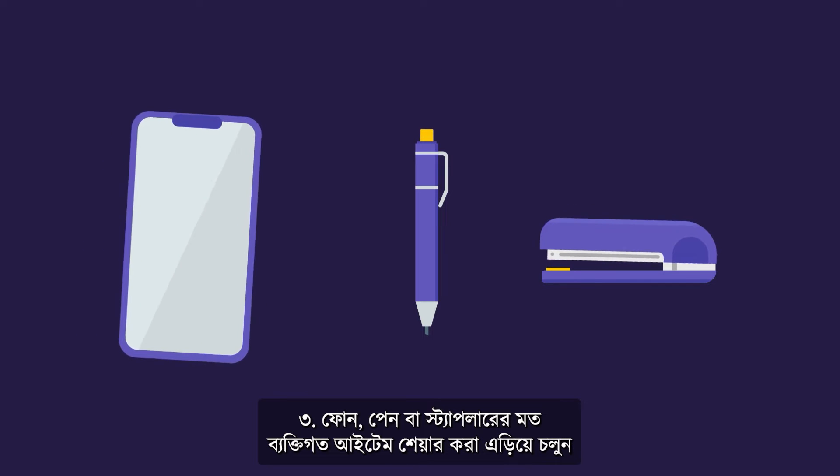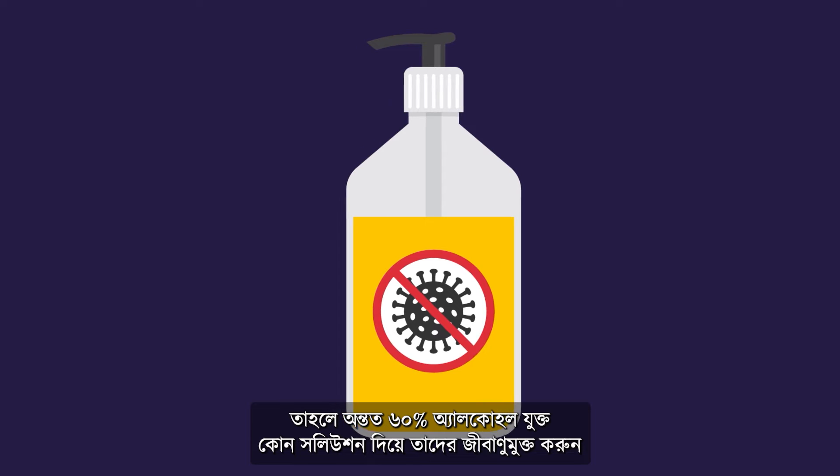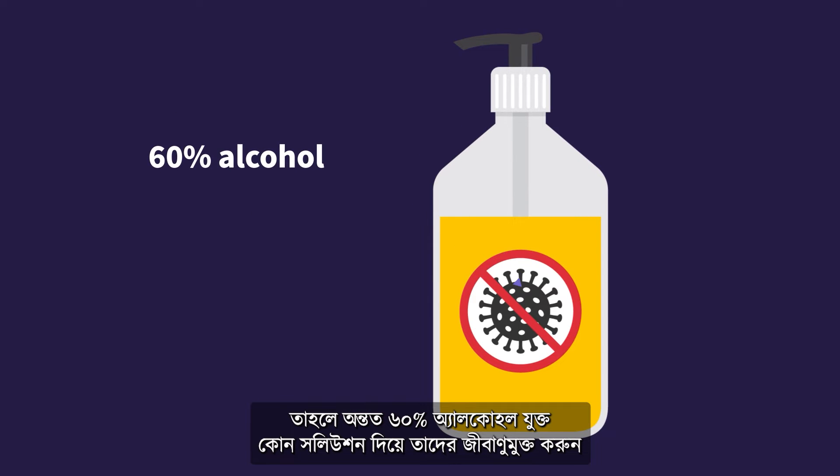3. Avoid sharing personal items like phones, pens, or staplers. If you can't, disinfect them using a solution with at least 60% alcohol.